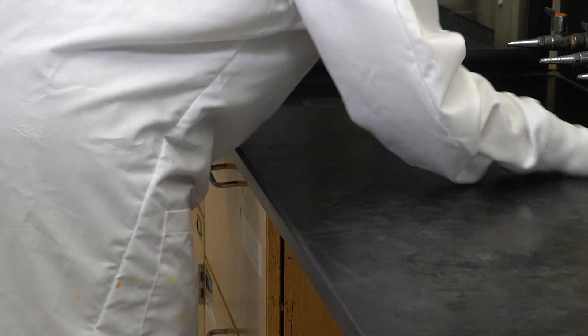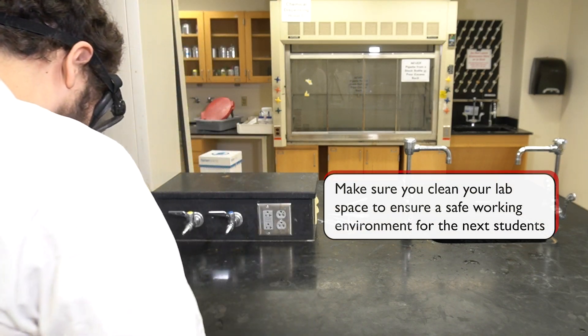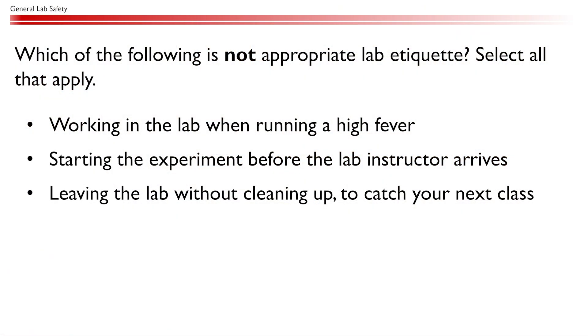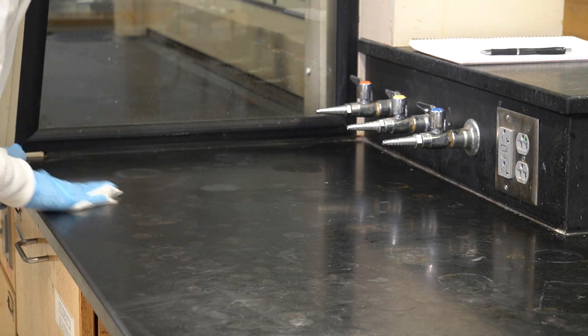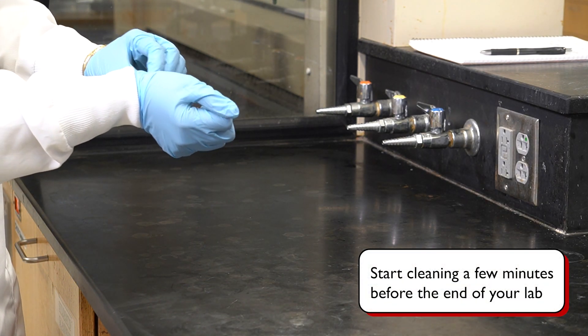Since our lab space is shared among many students, failing to clean up exposes your peers to potential chemical hazards and can affect their progress in the lab. Your lab station and the common areas of the lab should be left cleaner at the end of the experiment than when you began. Which of the following is not appropriate lab etiquette? All of these are unacceptable — you should never work in the lab when feeling sick or start the lab without any supervision. Always give yourself enough time to clean up; if you have a class right after the lab, start cleaning up a few minutes before the end of your lab session.